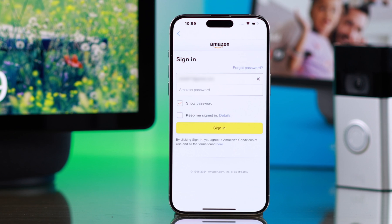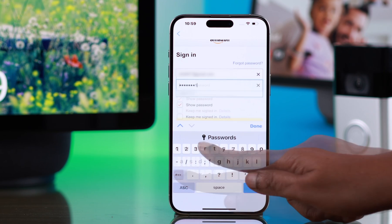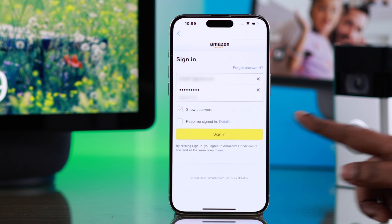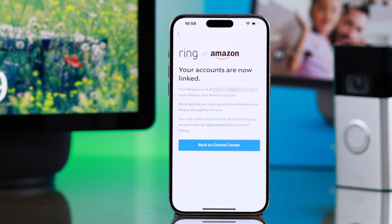If prompted, just verify your phone number. After that, put down your Amazon account password — that will link these two together. Then press on Sign In. As you can see, the accounts are successfully linked together.